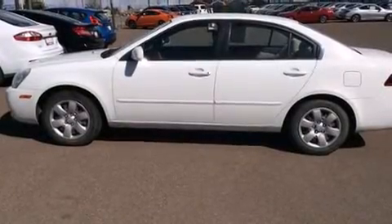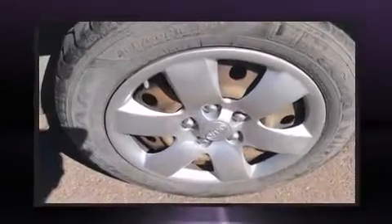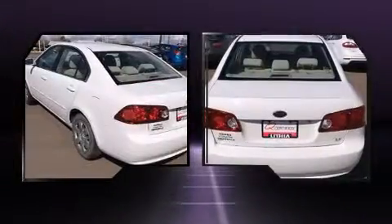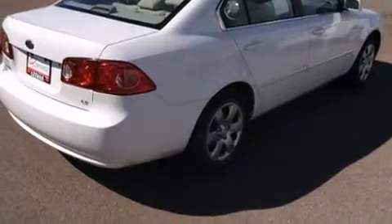Here's a great deal on a 2007 Kia Optima. This four-door, five-passenger sedan is still under 75,000 miles. It features a front-wheel drive platform, an automatic transmission, and a 2.4-liter four-cylinder engine. All of the following features are included.